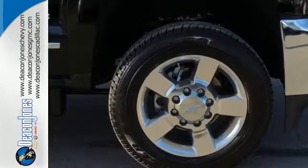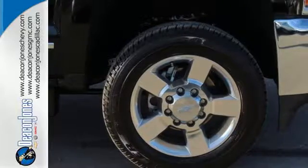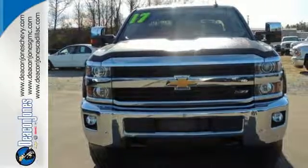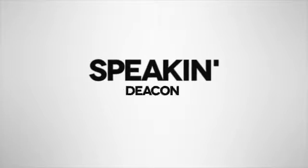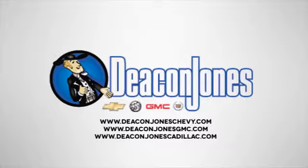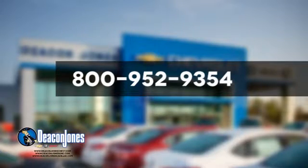It's ready to handle the stress of your day, and then some. Check out the Silverado 2500 HD today. Are you speaking Deacon? Visit Deacon Jones Chevrolet Buick GMC Cadillac today. Give us a call at 800-952-9354.